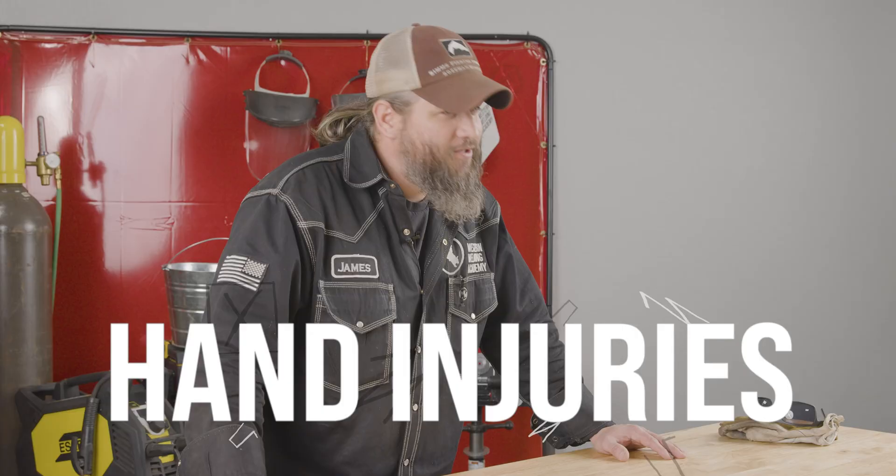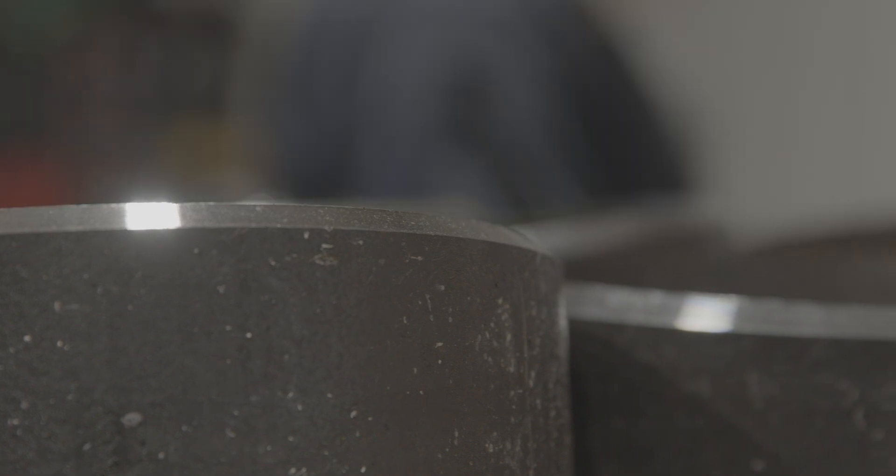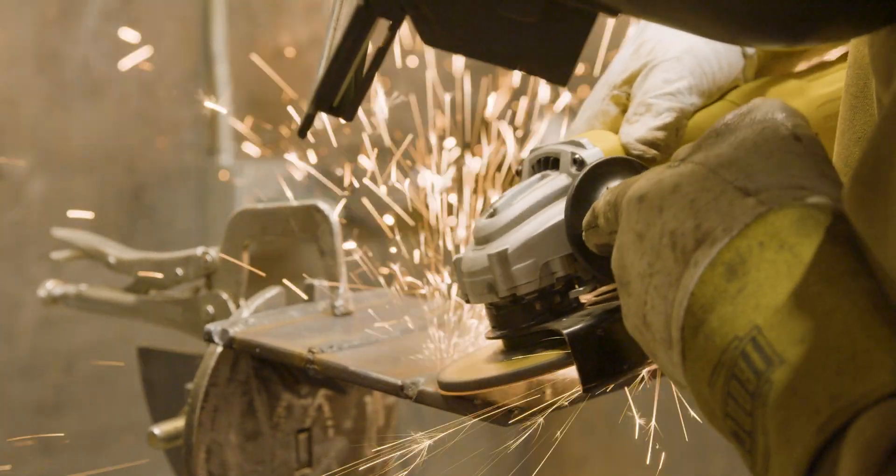At number five, I think the most common I see is cuts and hand injuries. The most common hand injury I see here at the school tends to deal with the bevels. We've got very sharp bevels on our coupons here, and it's very common. I've had that happen a handful of times since I've been here. A student will impact a bevel, and it lays them wide open. Also, grinder hand injuries are pretty common as well.